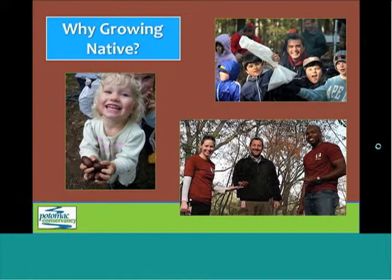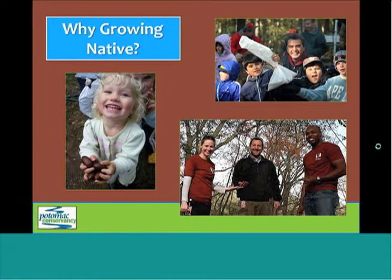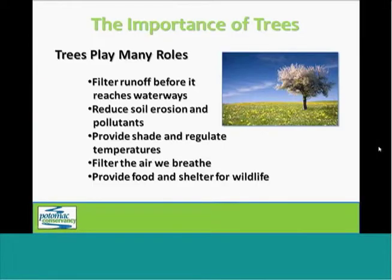So the question is, how can growing native effectively battle pollution and improve water quality? And the answer is trees. Trees are really crucial to the health of the Potomac River, particularly when they're a part of healthy streamside forests. First and foremost, trees filter runoff before it enters our waterways, and their roots work as a filtration system and can remove many of the pollutants that we find in runoff.